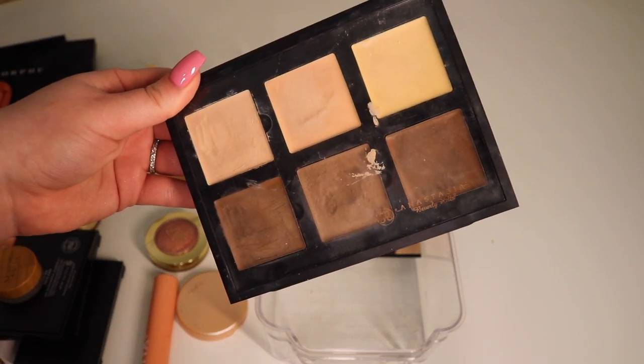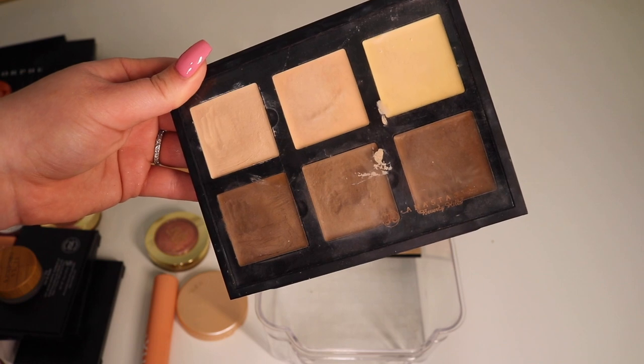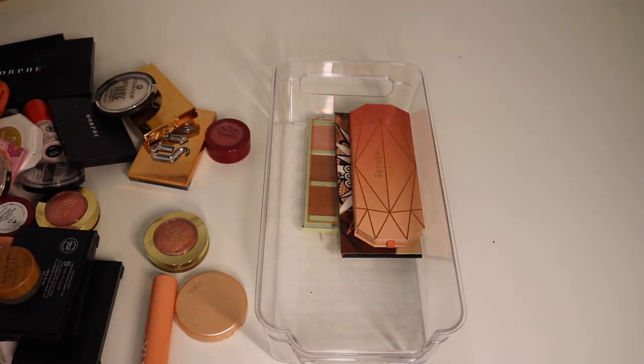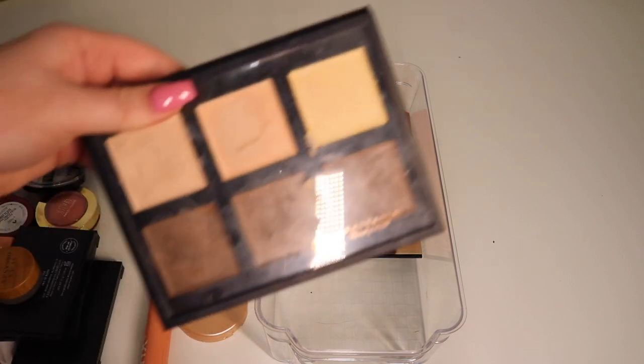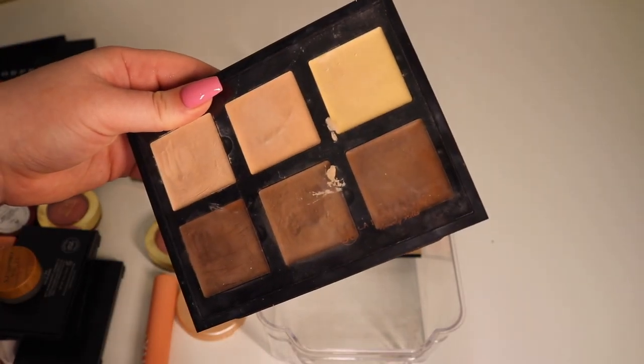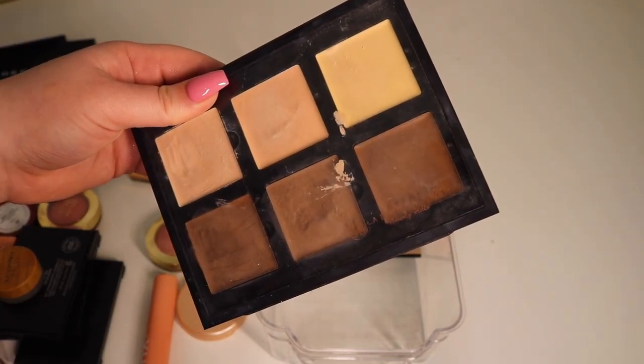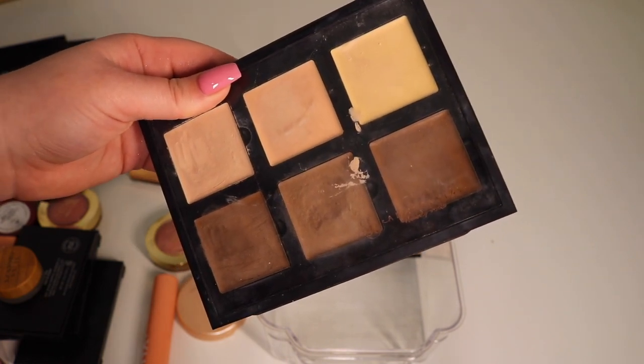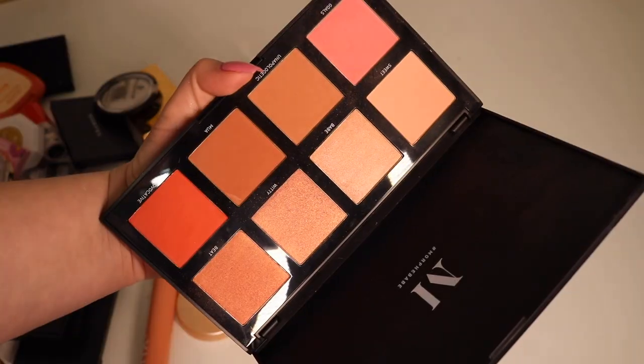One thing I am going to get rid of is the Anastasia Beverly Hills cream contour kit. I really did like this but I feel like it's too old. Let's do a sniff test — it still smells fine honestly, but I'm just not really into the whole cream contour game anymore. The formula is a little bit stiff. I did enjoy it, but I think it's just time to move on.